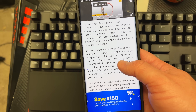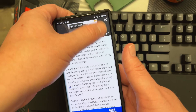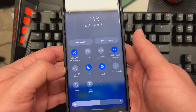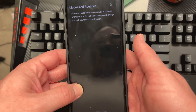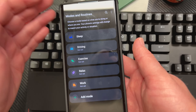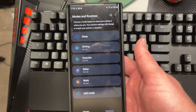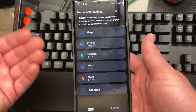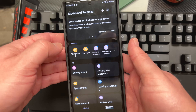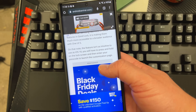One thing I want to talk about is they did get rid of Bixby Routines. It's now called Modes. This is kind of like a beginning of the end for maybe the disintegration of Bixby. If you press and hold in your drop-down notification shade, your quick settings, it's all Modes and Routines now. It's no longer called Bixby or Bixby Routines, but you can go in and set stuff up. The stuff you already have set up should still work.